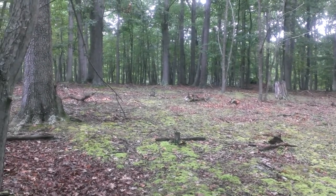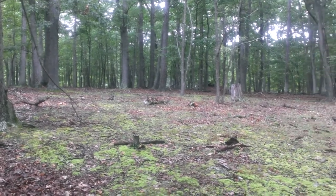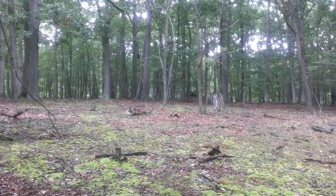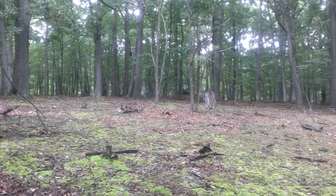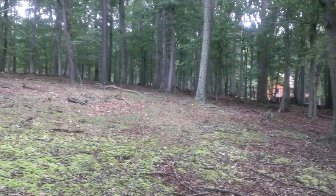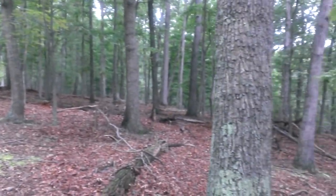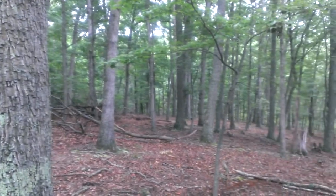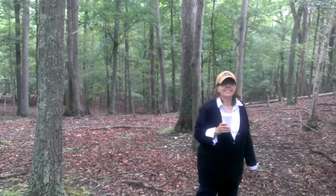We're looking towards the front — the RV is straight ahead, but we're essentially standing right now in the backyard of the house. There's the neighbor's house over there, and I'm panning around. The slope is starting to go down.